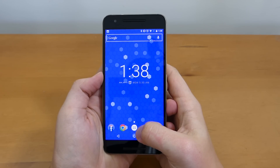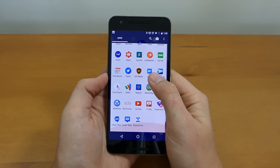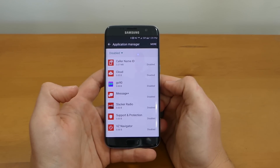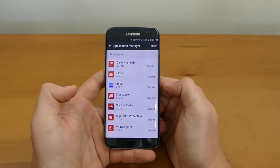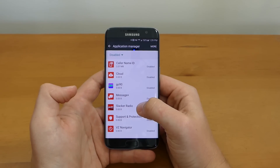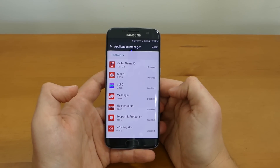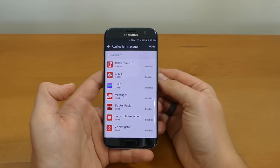Another great characteristic of the Nexus 6P is that it comes with no bloatware whatsoever. The Galaxy S7 Edge, however, does have bloatware — carrier apps plus others like Go90 and Slacker Radio. I don't use those apps so I end up disabling them, which is nice that you can, but this kind of stuff should just be optional.